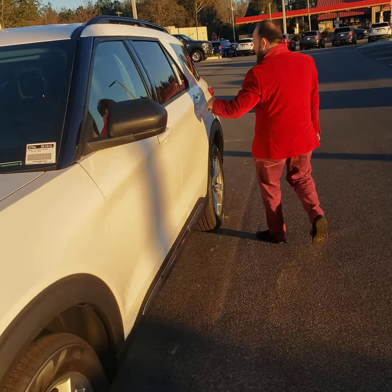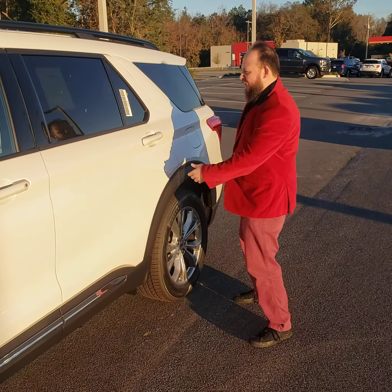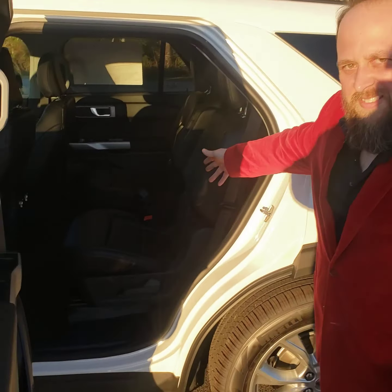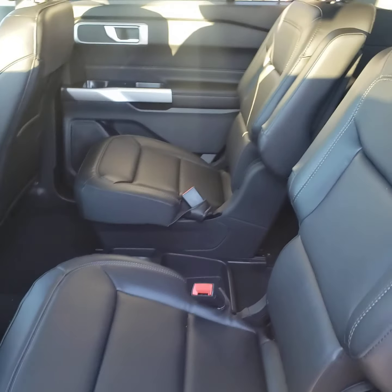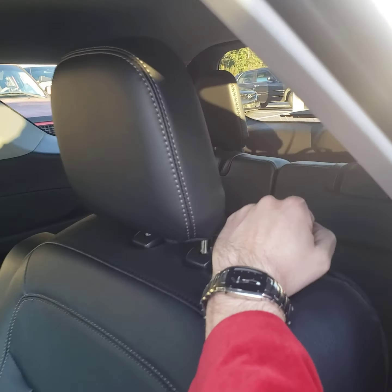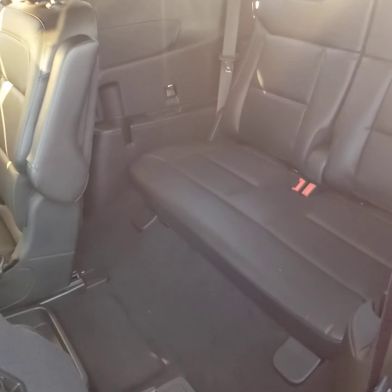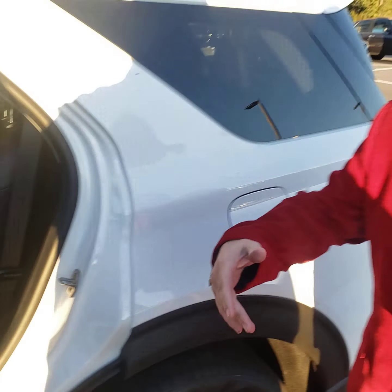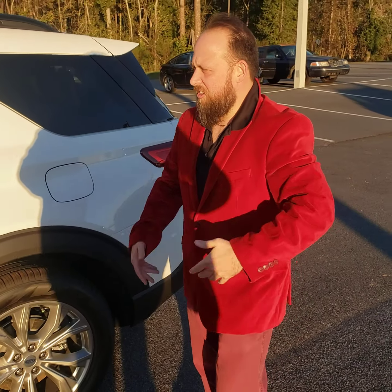You said you were wanting leather? We got your leather. You said you were wanting the captain's chairs? Look at that — standard feature in the 2020s and 2021s. You got your captain's chairs right there. You got kids that want to move into the back? Pull the lever, they can push it on forward. Even a five-year-old can move these seats.